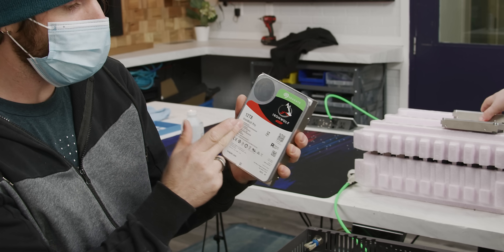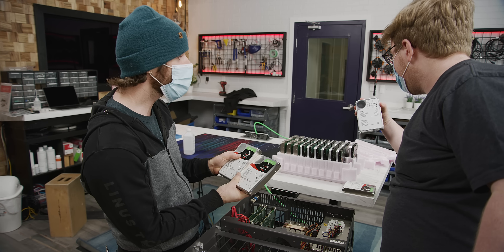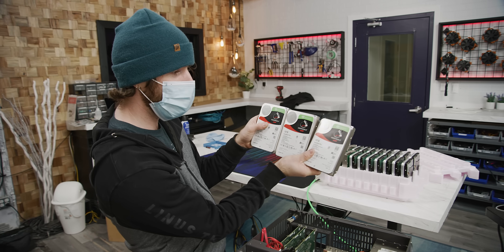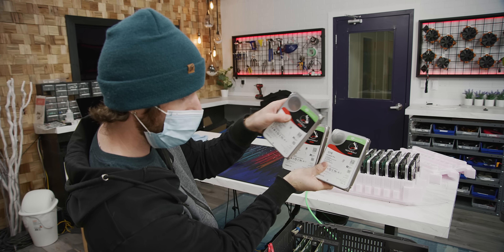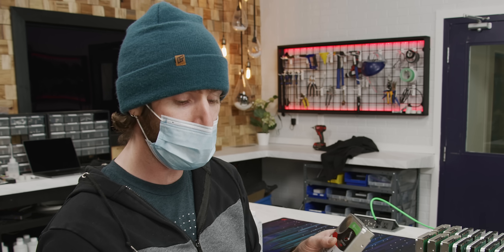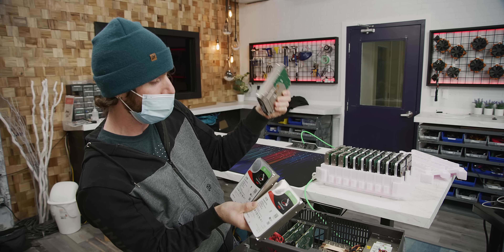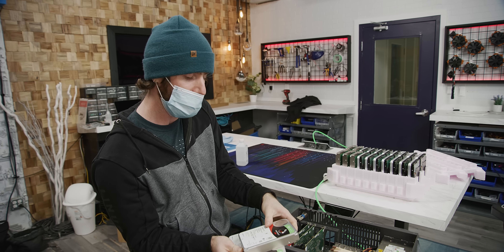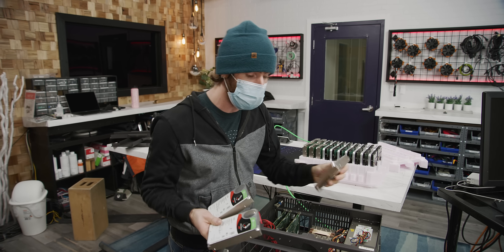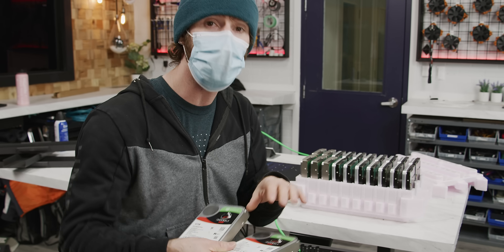So we're using IronWolf Pro 12 terabyte drives. With normal RAID you've got the stripey stripes across multiple drives, but with UnRAID it actually puts the entire file on a single drive, so you're limited to single drive write speed. That's the biggest problem with it. For us though, it's not a problem because this is going to be off-site with only a gigabit connection - for our purposes this is more than fine.